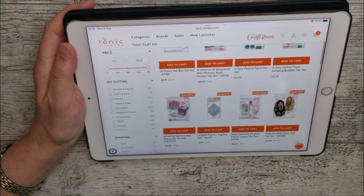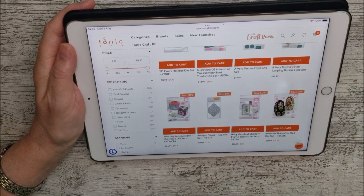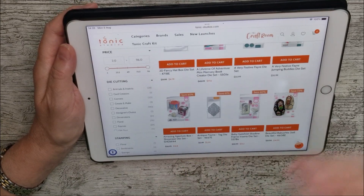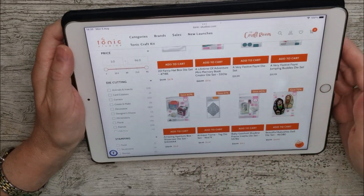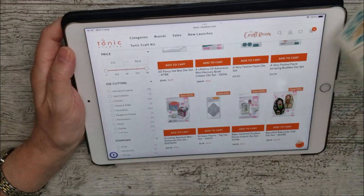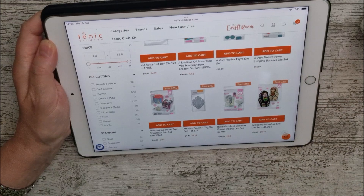You'll notice that the next two aren't reduced because they're just brand new, but then we've got the Amazing Aperture Box. I don't have samples of all of these to show you, but if you check the name and go to my YouTube channel you'll see a video for most of them. If you're looking for something and can't find the link, just let me know and I'll try my best to find you some examples.